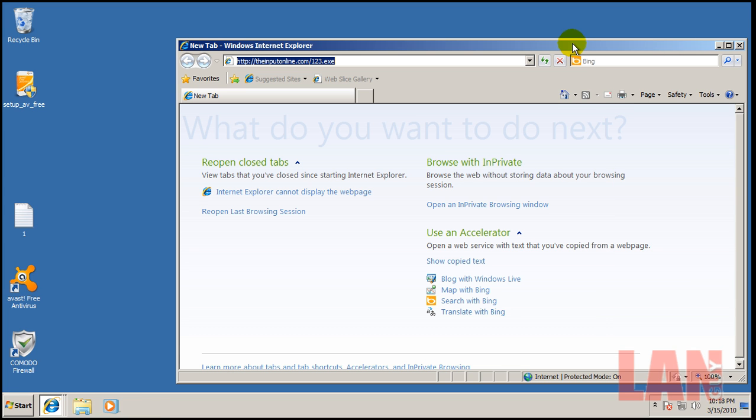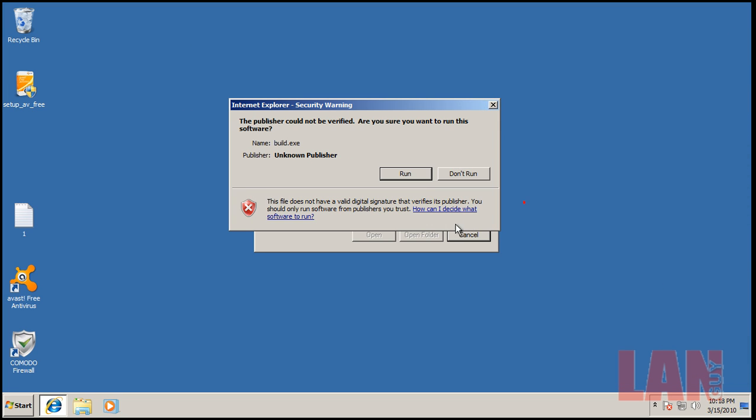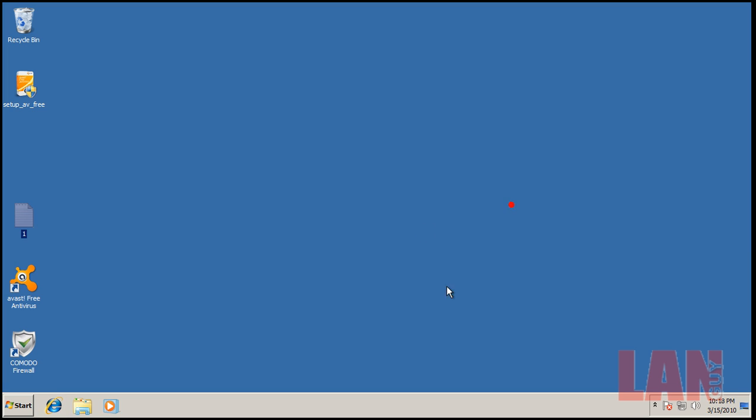As you can see, Avast actually let some of these sneak by, which is kind of what I expected. So this video is done. I'm going to put up one more video testing these exact same URLs against Comodo with the antivirus engine installed. See you guys in another video, take care.